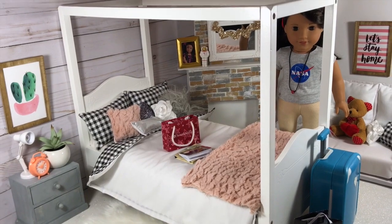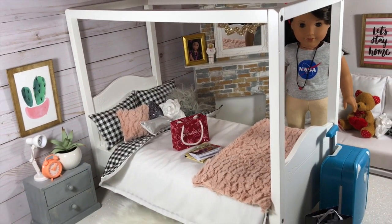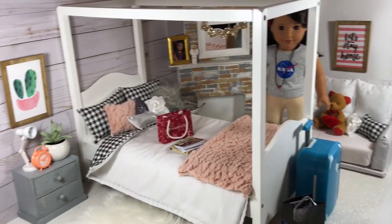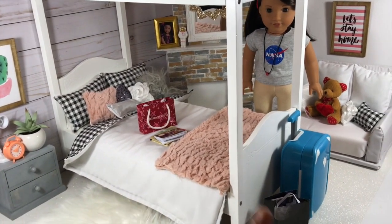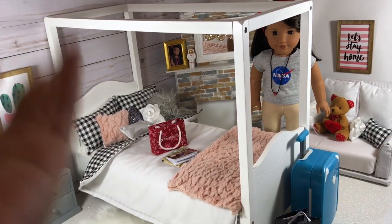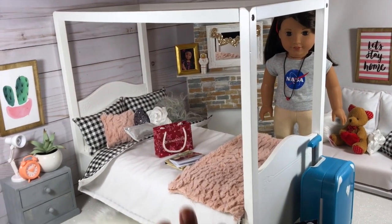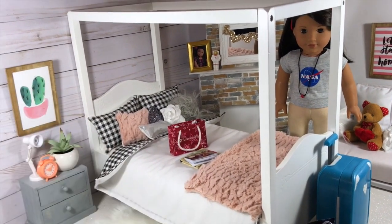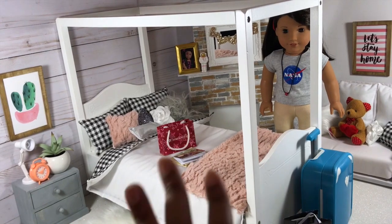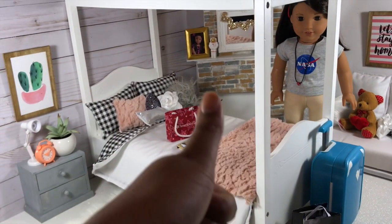Thank you guys so much for joining my vlog — hopefully it wasn't too all over the place. I'm about to go watch the playoffs with football and eat because I'm so hungry after playing and decorating all day. I'm really excited to get an official dollhouse — right now I just have a set, so I'm sorry if you get tired of seeing the same room. The other dollhouse I sold, so this is what I'm working with until I get another one. Don't forget to give it a thumbs up, and if you'd like a room tour of this room showing where everything is from, just leave a comment below!